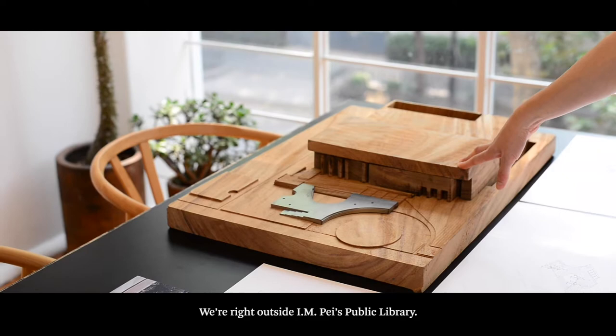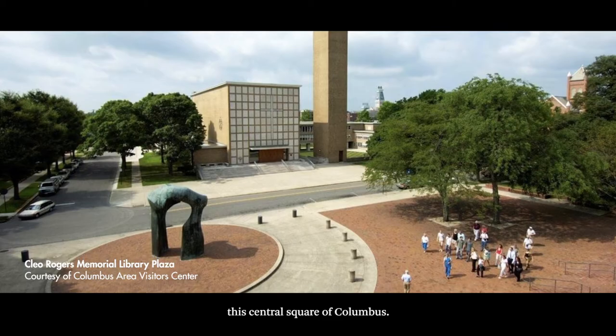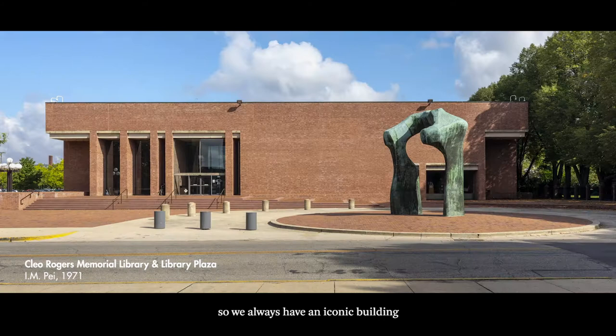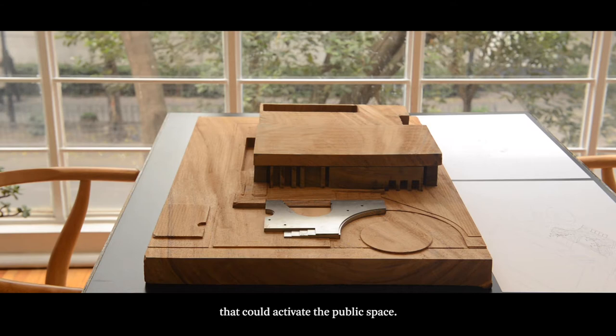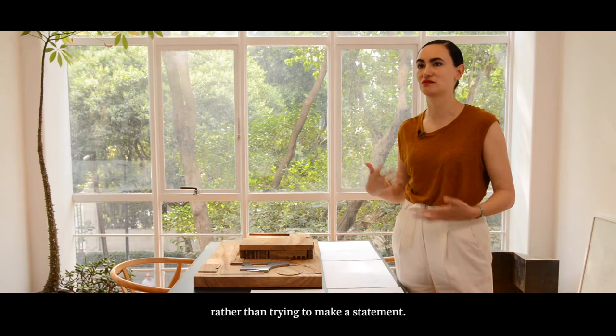We're right outside the public library. It's right in front of Saarinen's church, so this becomes almost like the central square of Columbus. I come from a city where all these layers of history are always overlapping, so we always have an iconic building or an important monument. So if you think about it as a subtle intervention — almost like this tiny acupuncture that could activate the public space — it's all about observing those pieces that are already beautiful, rather than trying to make a statement.